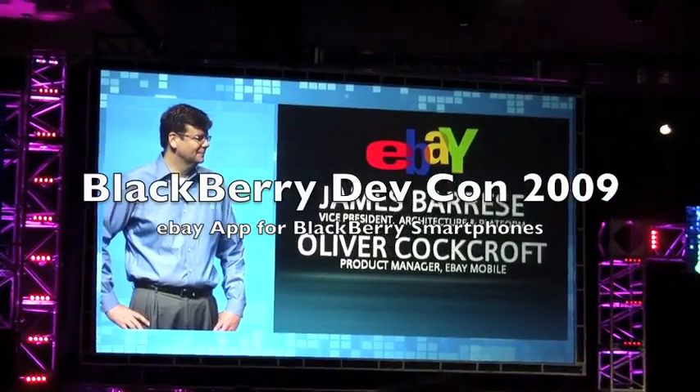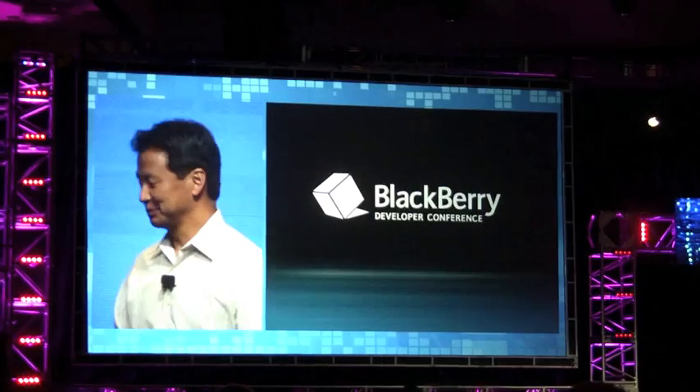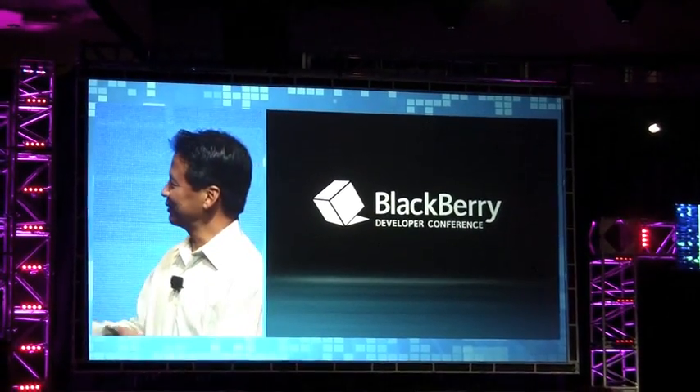eBay has been here for many years now, and I've always wanted to do this on a BlackBerry device. So I'm really excited to see what you've been working on.